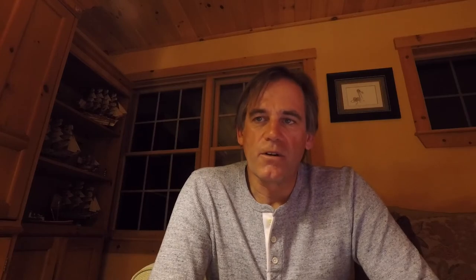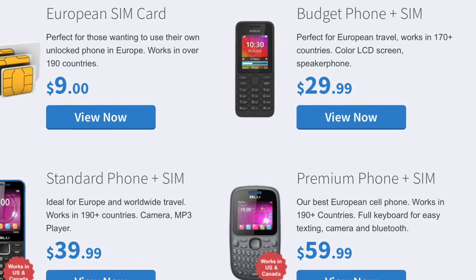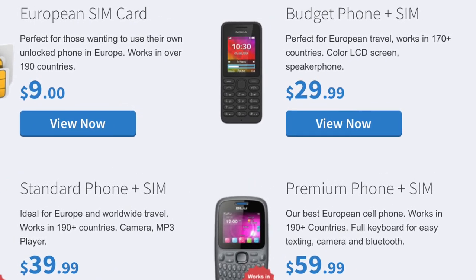Another option is you can rent a phone in the country you're visiting. But this often has the same issues as buying a local SIM card, with the added challenge of managing additional cables and chargers, and having to return the phone to the carrier after your travel is done. And then there's the challenge of what to do if you have multiple devices that need internet access, like a laptop or tablet.